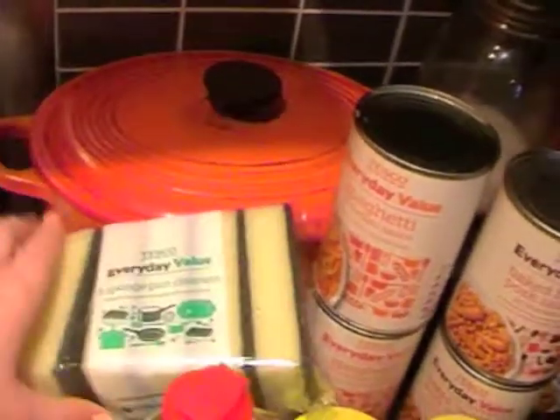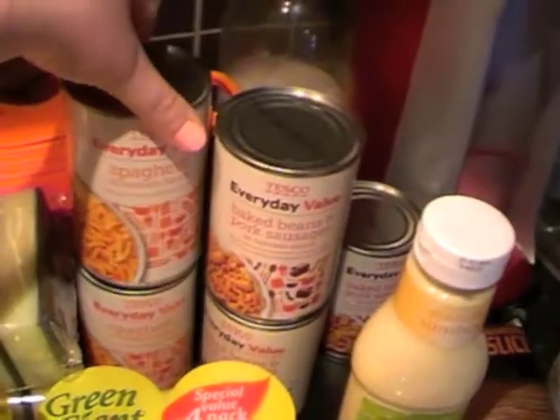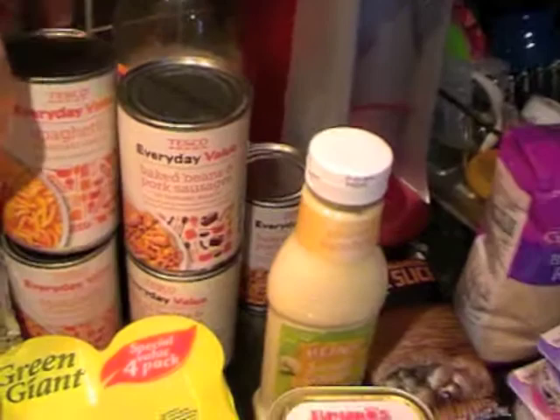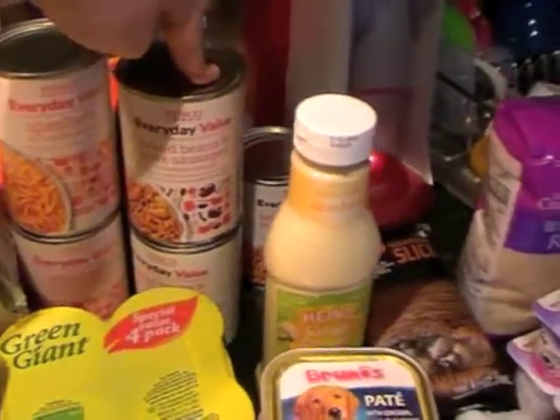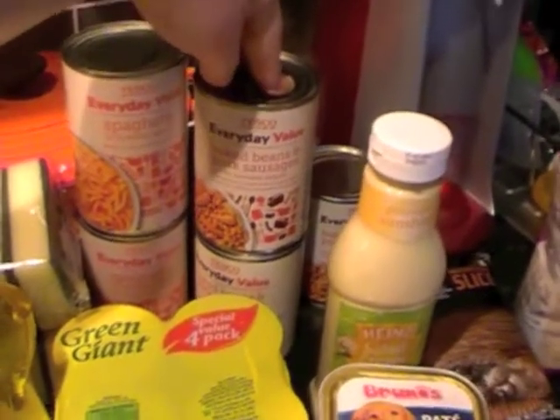Some Tesco lemon washing up liquid. Two more packets of pan cleaners. Some everyday spaghetti which is good on Slimming World. And some beans and pork sausages which are Dean's favourite — he loves them.